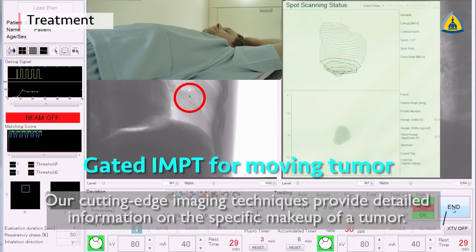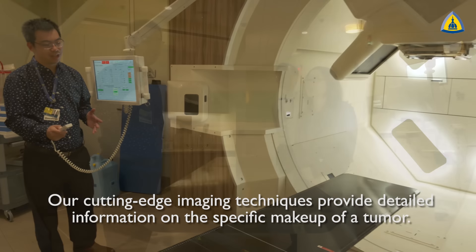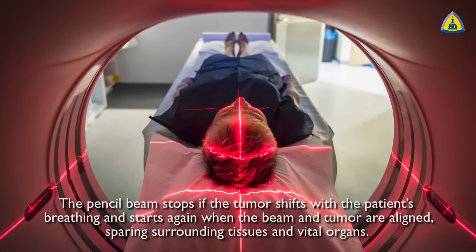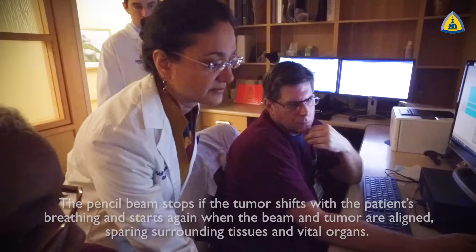Our cutting-edge imaging techniques provide detailed information on the specific makeup of a tumor. The pencil beam stops if the tumor shifts with the patient's breathing, and starts again when the beam and tumor are aligned, sparing surrounding tissues and vital organs.